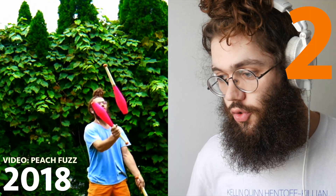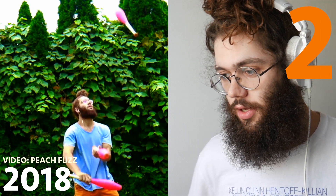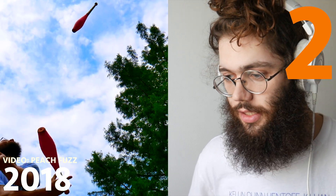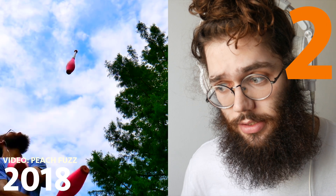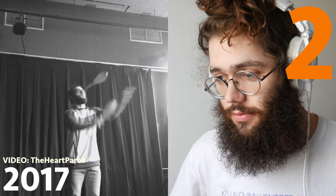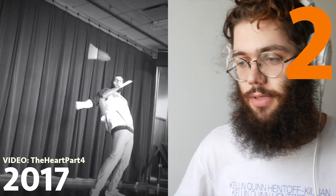Next up is number 2: this cross-armed little cross double hip thing with three clubs. Don't really have a name for it, but I really like the trick. That's why it's number 2 — it's a nice little asymmetrical pattern I thought of in 2016. But I didn't actually film it for a while. You can see it in the Heart Part 4, also in Peach Fuzz. I don't know why I made that black and white — not a great choice.